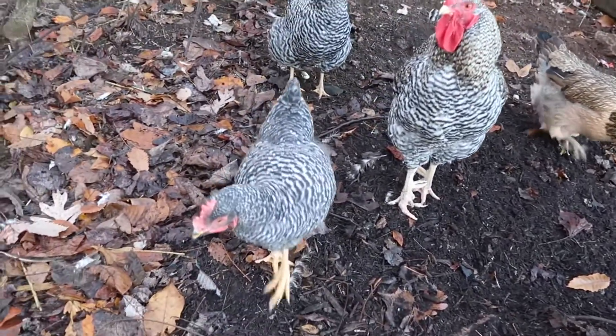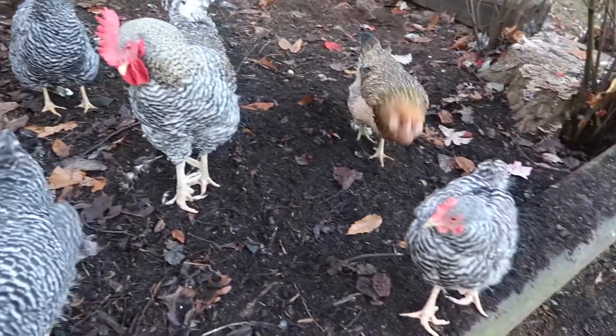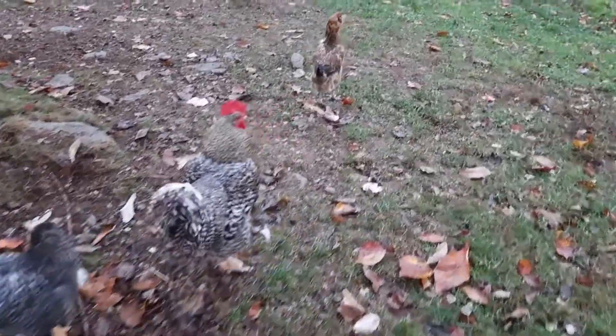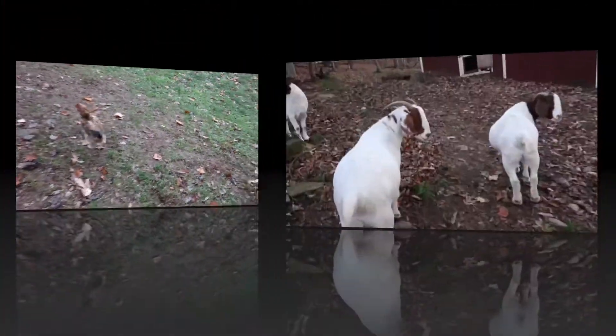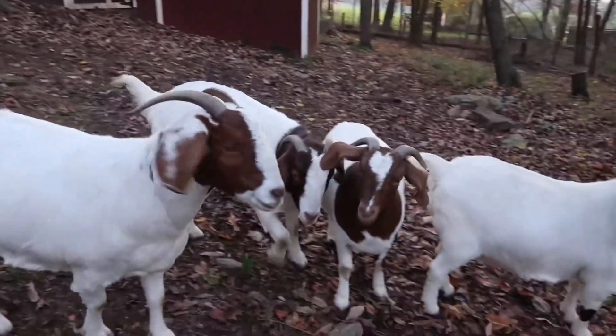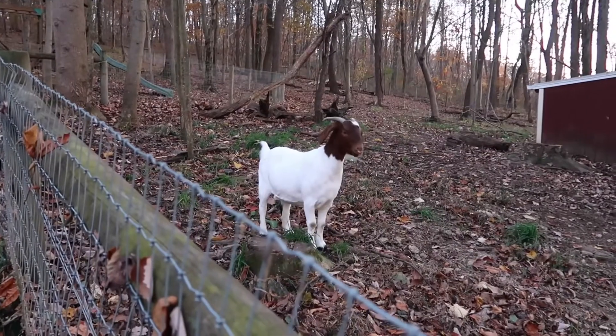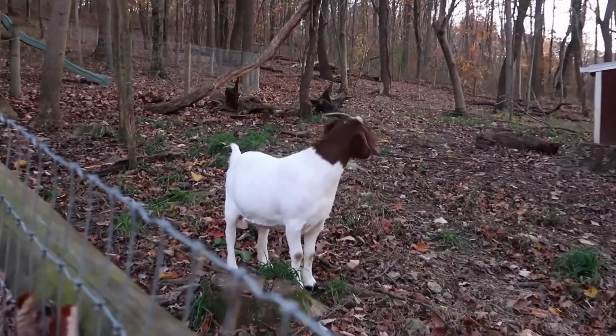We have a small hobby farm where we have a few chickens and goats. So the first thing I do after I work out is to go and let the chickens out, which makes them happy, and then with our goats I go and give them grain and water.